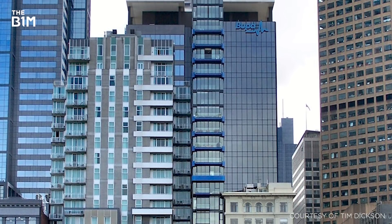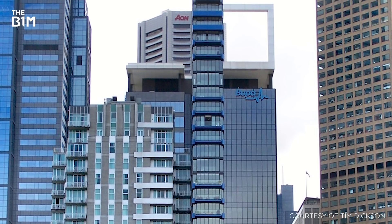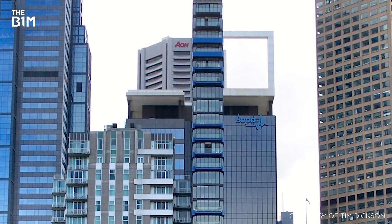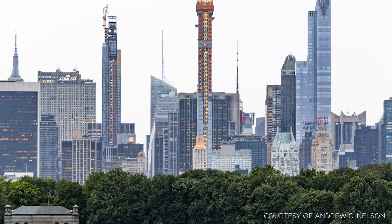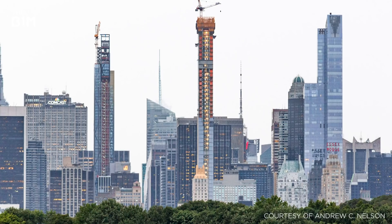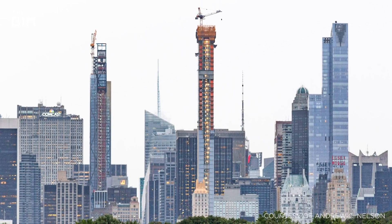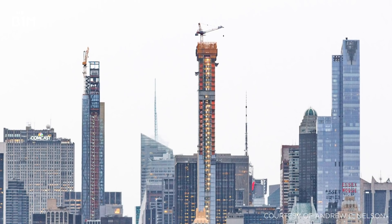Around the world, developers are now striving to maximise floor areas and value from small sites by employing the super-slender high-rise technique. But while such an approach does improve return on investment, the limited site access and additional engineering associated with building these towers makes them much more expensive to develop.